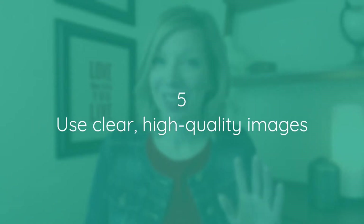Five: use clear, high quality images. Nothing screams "I'm a DIY website" like one that uses low quality images that are pixelated or blurry. I'm not saying you have to run out and hire a photographer, especially if it's not in the budget. But there are so many great free stock photo websites where you can find all subject matters and themes to match your website and brand. So no excuses — use high quality, clear images.